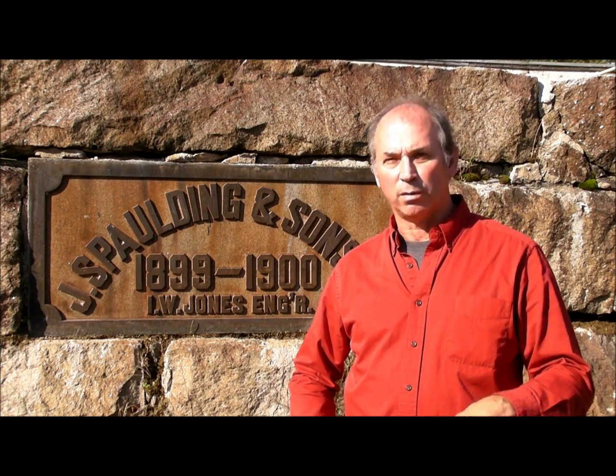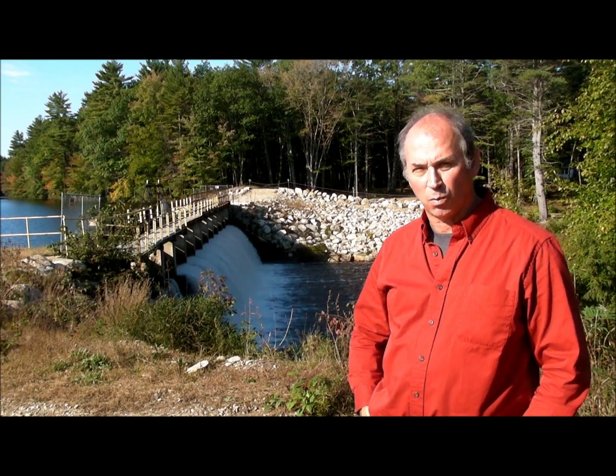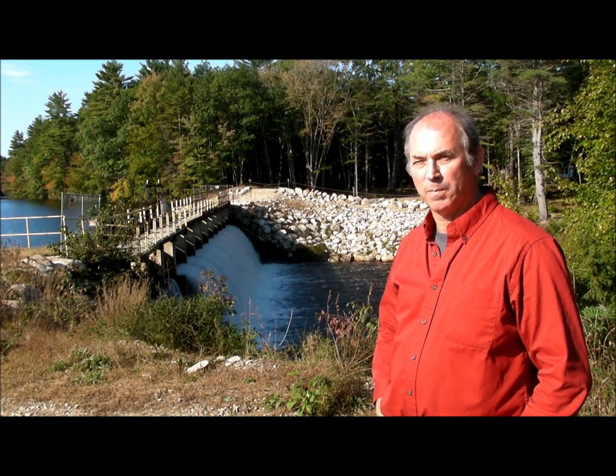We'd like to give you a quick overview of how this hydroelectric system works. It was designed in 1899 by Jay Spalding, and we'll let you know how we've made it work today. Behind me you see the spillway, which most people consider the dam. What creates electricity is head pressure — the difference between the height of the water going in and the height of the water going out. This dam is some 1,500 feet away from the actual turbines upriver and creates a head pressure of 25 feet.